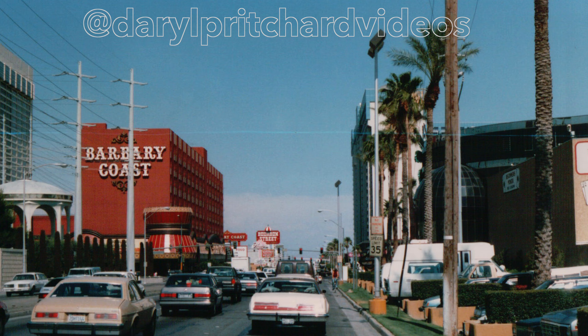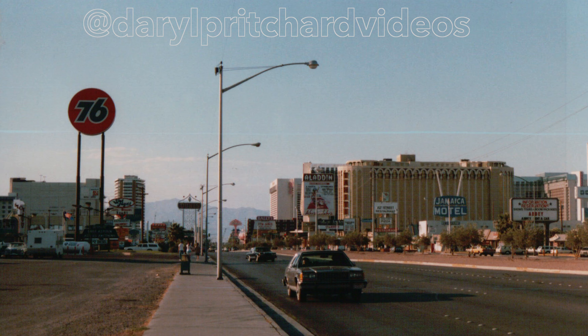This is Flamingo Road heading east. On the right would be the Bellagio. You can just see Bally's still there and the Barbary Coast. We're standing on Las Vegas Boulevard looking north, right where the Bellagio is today.